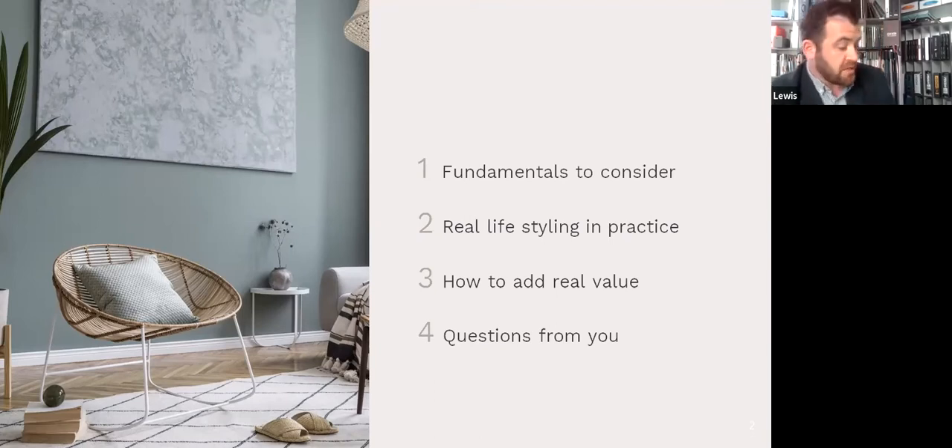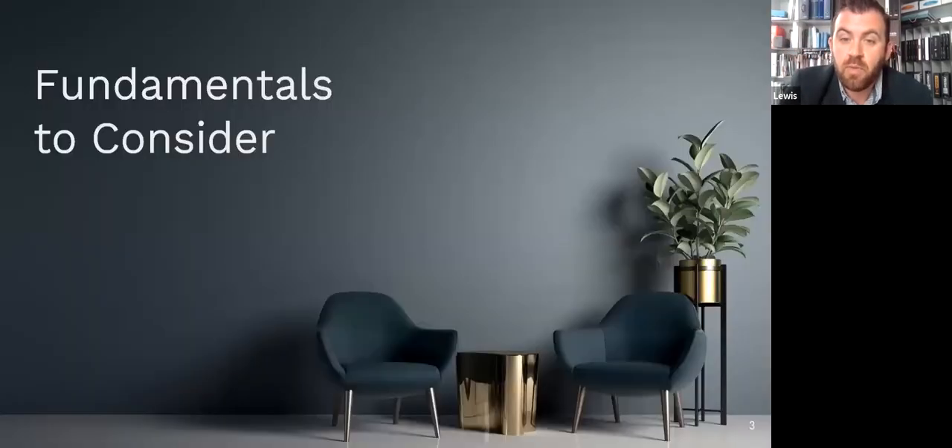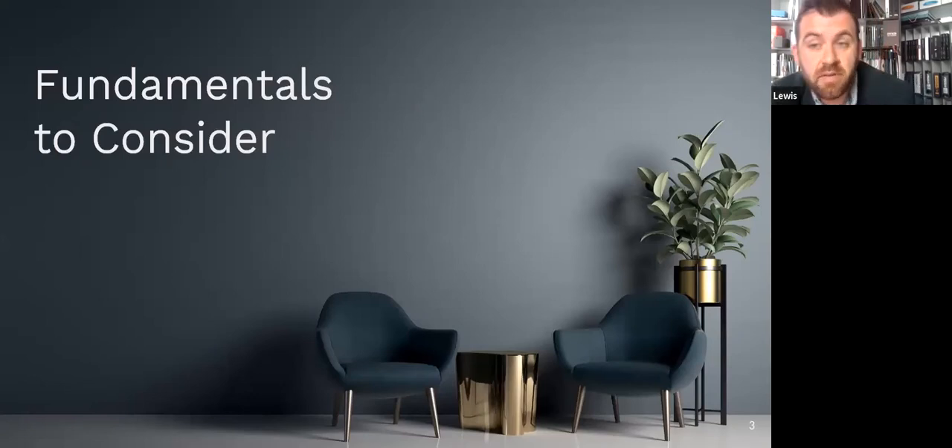We've actually already got some questions which have been sent in, so we'll cover those first and then move on to any extra questions after that. Before we dive directly into the interior design tips, I'm going to go over a few fundamentals to consider before starting an interior design project — basically to help you avoid costly mistakes that will take time and money to put right.